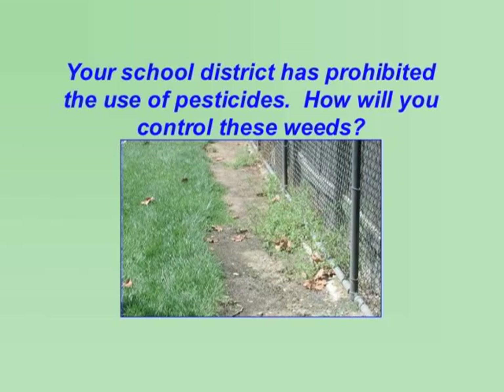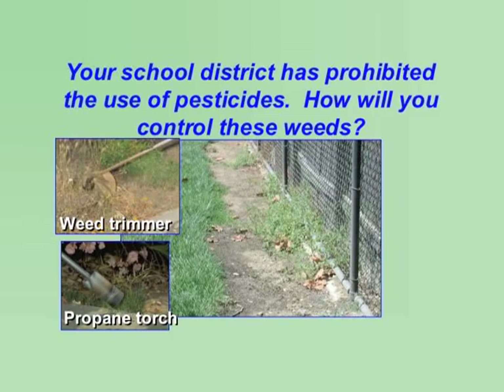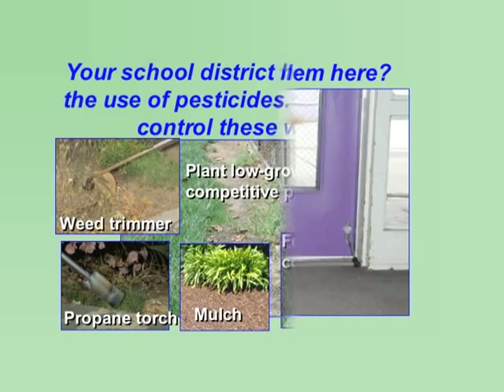Your school district has prohibited the use of pesticides. How will you control these weeds? You can use a weed trimmer or a propane torch to remove weeds along the fence line. Plant low-growing, competitive plants to keep weeds out. Use mulches or consider installing mowing strips at the edges of lawns. You can also install fences in a concrete base so that weeds can't grow.